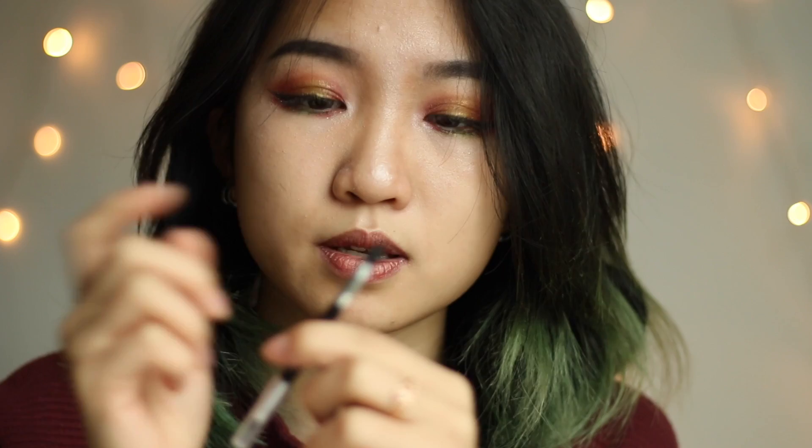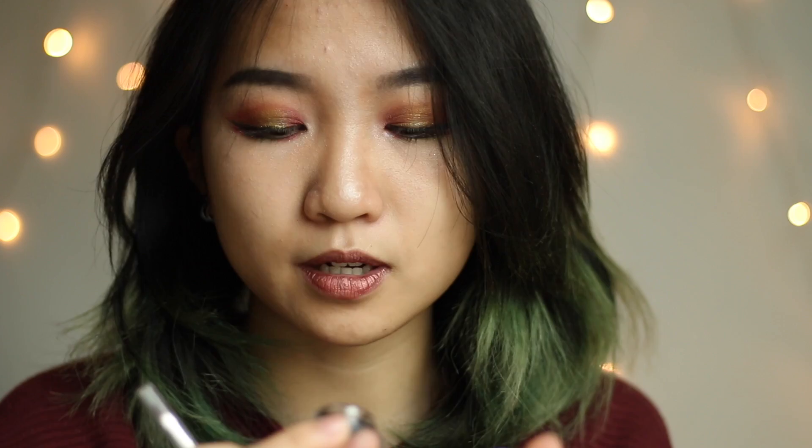It came with an eyeliner brush — one side is a regular eyeliner brush and the other side is a small sponge so you can smudge out your eyeliner to create a smoky eye look. I've been using this for quite a few looks and I feel like I'm going to stick with gel eyeliner from now on — I'm definitely going to use this a lot.